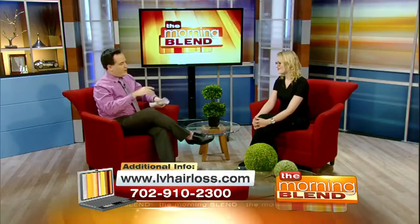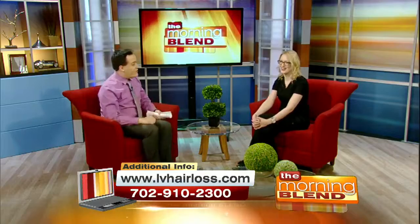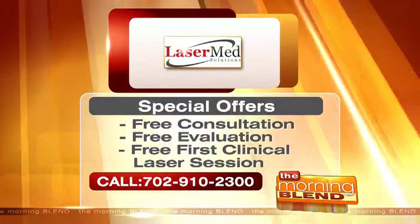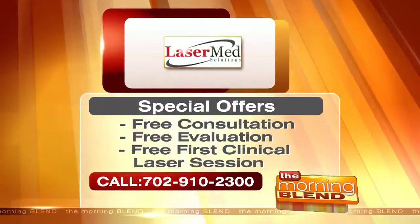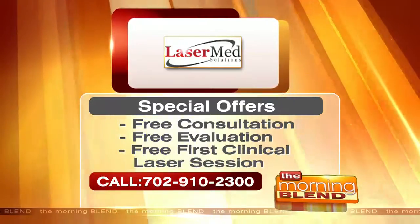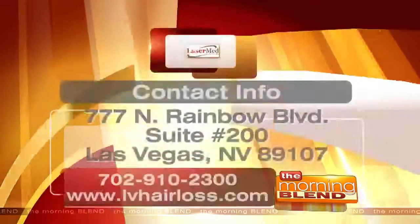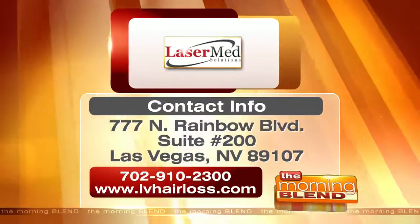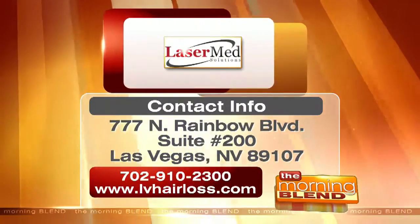There we go — just bring your laptop, go under the lamp, nice and easy for you. Great having you, thank you so much. Laser Med Solutions offers a free consultation and evaluation, in addition to a first free clinical laser session for anyone who calls and books a consult — today only. For more information on the latest technology to control hair loss and stimulate new growth, check out the website on your screen or call the number listed.